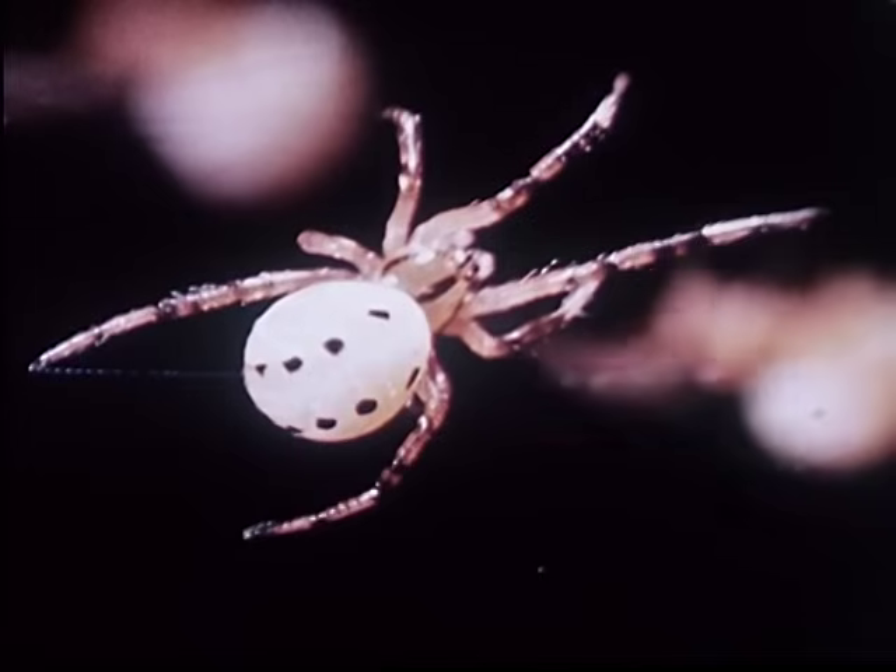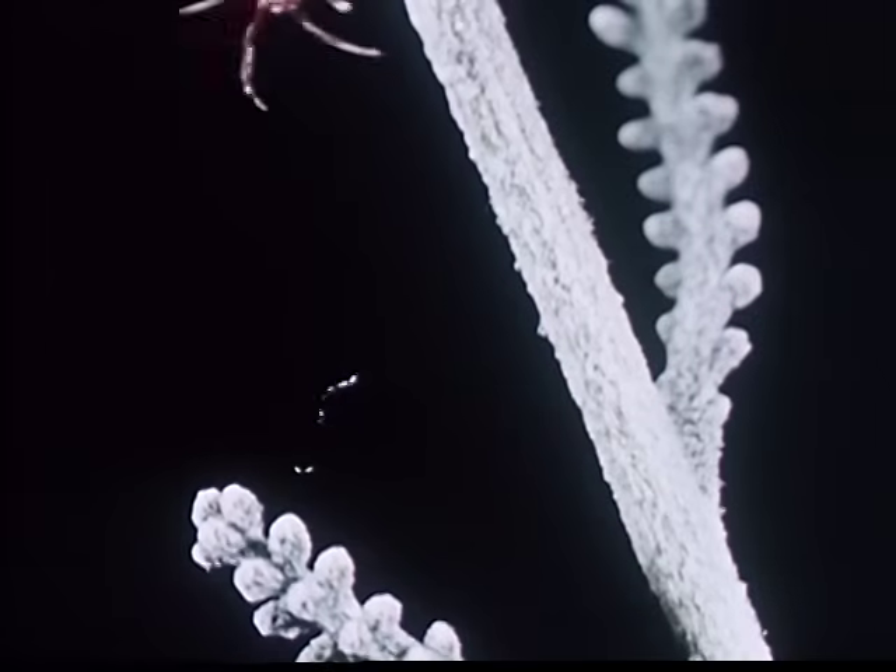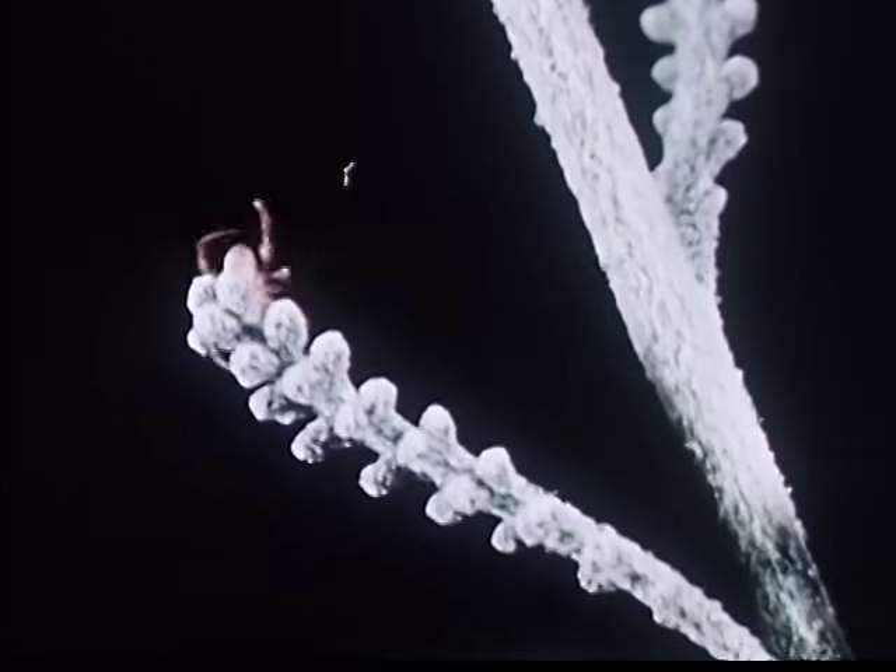Until the third molt, males and females look alike. Each spiderling will seek its own shelter and its own food.